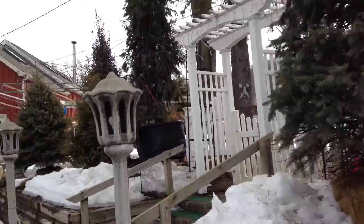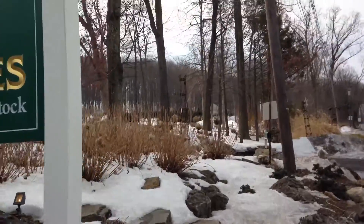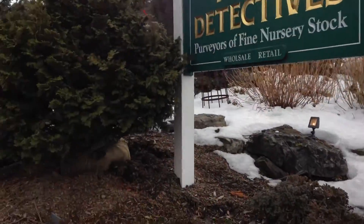We're here on a cold day in March. You can see — actually let me pull around the corner here — you can see up top tractor trailers coming in with trees. So these guys are getting ready for the season.